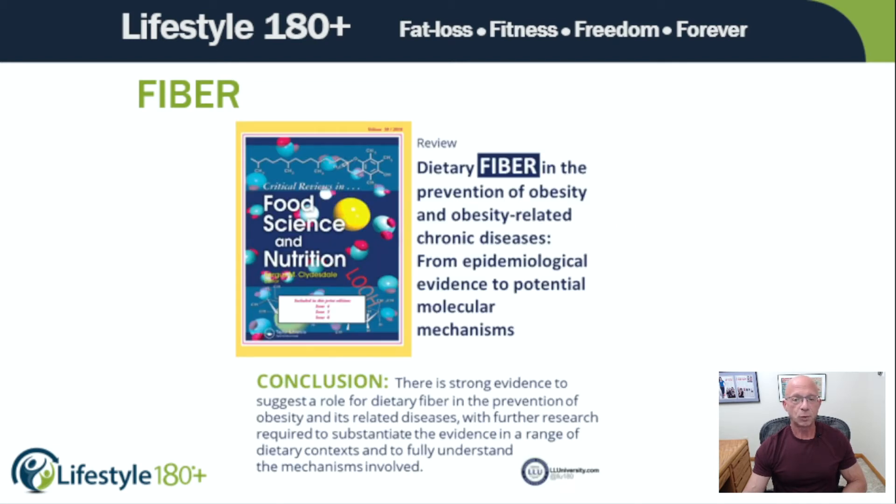In study after study, including this April 2022 study published in Food Science and Nutrition that I'm highlighting here, a lot of studies have concluded that those who consume real food — not ultra-processed — providing adequate fiber enjoy the health benefits discussed, including that adequate fiber reduces the incidence of obesity and its related diseases. Their conclusion was there is strong evidence to suggest a role for dietary fiber in the prevention of obesity and its related diseases, with further research required to substantiate the evidence in a range of dietary contexts and to fully understand the mechanisms involved. You can tell these aren't marketers — they're researchers, because they're not cocky and they don't state things definitively. They leave room for nuance and for the fact that more research is needed.